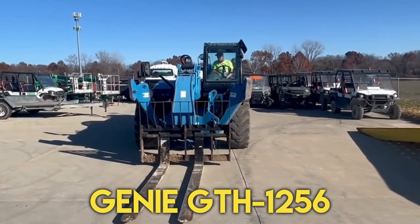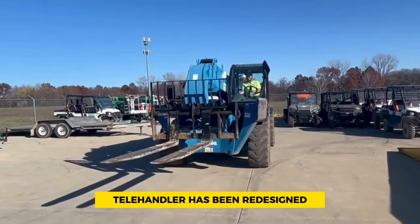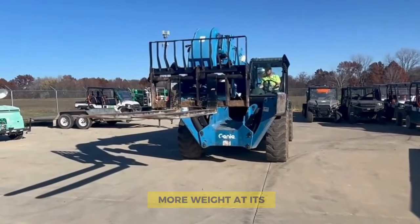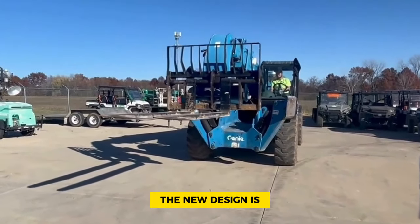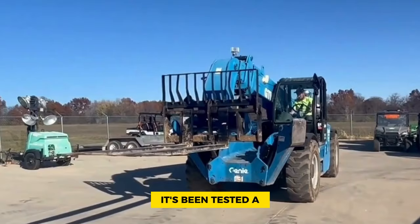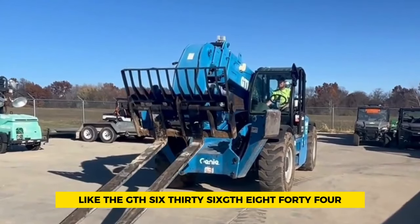Number 4: Genie GTH 1256. The Genie GTH 1256 telehandler has been redesigned to cost less to own while lifting heavier loads and being more durable. It can lift 20 percent more weight at its highest point compared to earlier models, and the new design is 30 percent stronger, making it tougher for tough jobs. It's been tested extensively and is based on other popular models like the GTH 636.